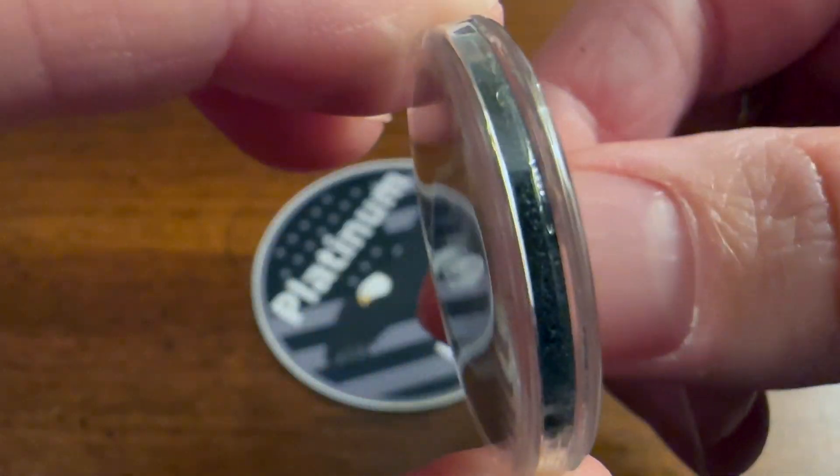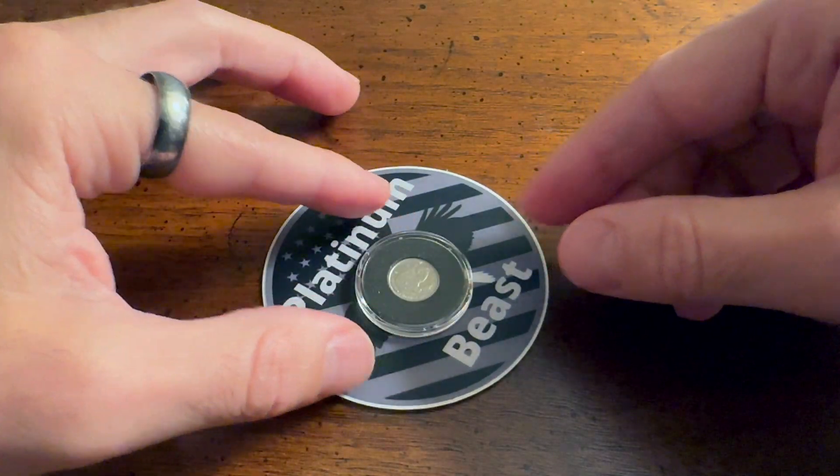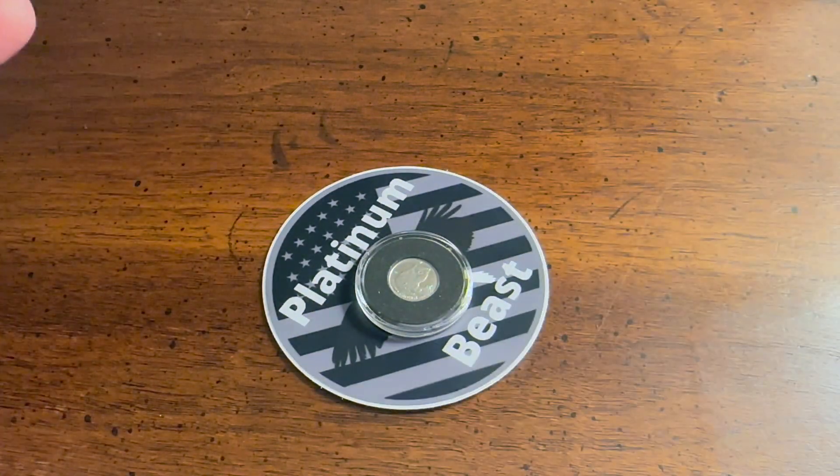Today I just wanted to share my rarest piece and talk about why I like it so much. With all that being said, until next time — we'll see ya.